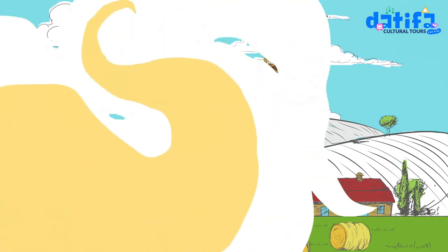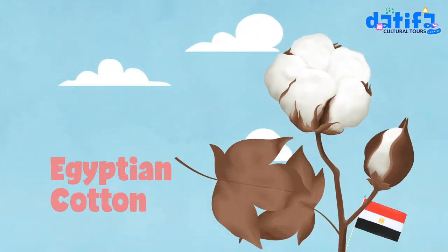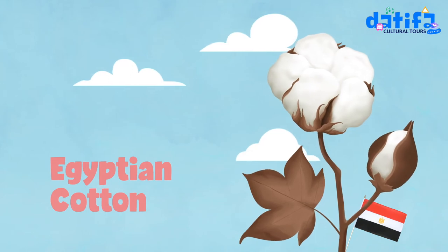What is Egyptian cotton? It's a soft fiber that grows with its seeds.